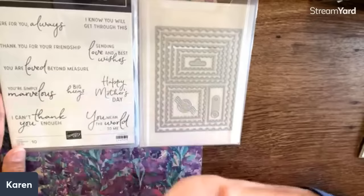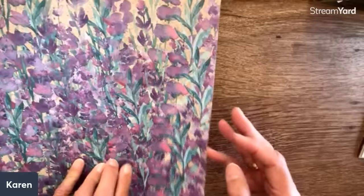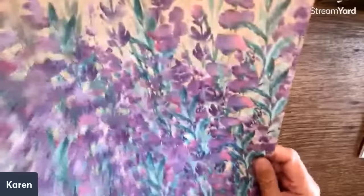These are different style of words — I love when there are two styles. We've got: 'You mean the world to me,' 'You're simply marvelous,' 'Big hugs,' 'Sending love and best wishes,' 'Here for you always,' 'You are loved beyond measure.' And then of course the paper — look at this paper, it's not complete without it. This is amazing.